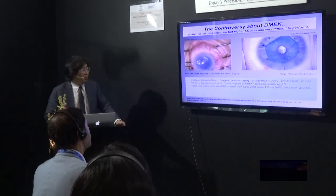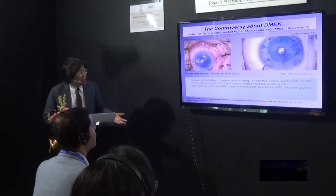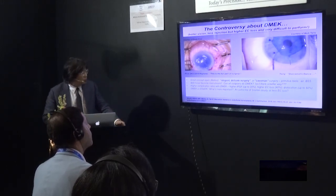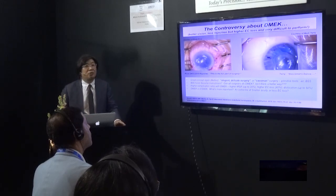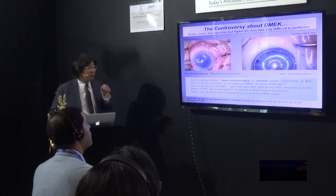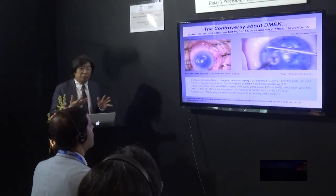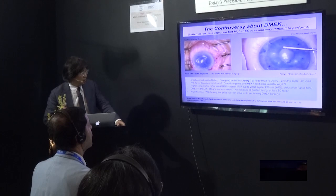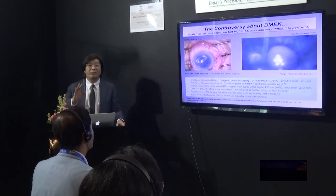We know there is a higher complication rate with DMAC. Graft failure can be as high as 20%, higher endothelial cell loss as high as 40%, and donor dislocation requiring re-bubbling as high as 60%. The key question: is the extra line of visual acuity worth the extra thousand endothelial cells lost with DMAC? There is a major advantage though — DMAC has very low rejection risk: PK 15%, DSEC 2-4%, DMAC 1%. That's a huge advantage. With the current technique challenges, adoption rate is only 6% even in the US.